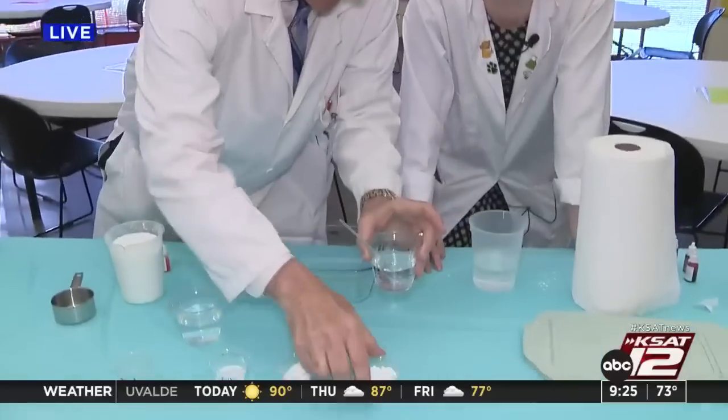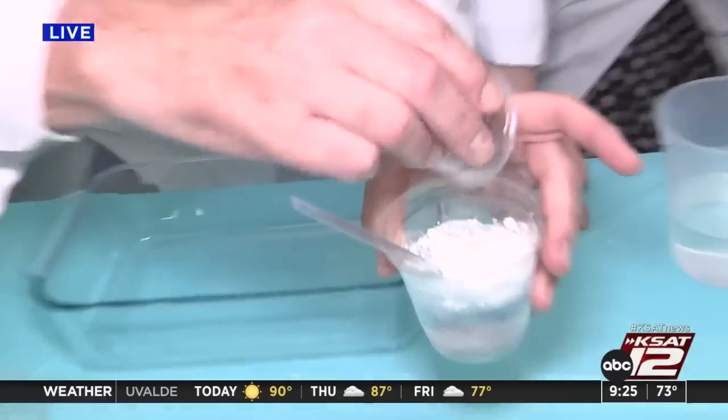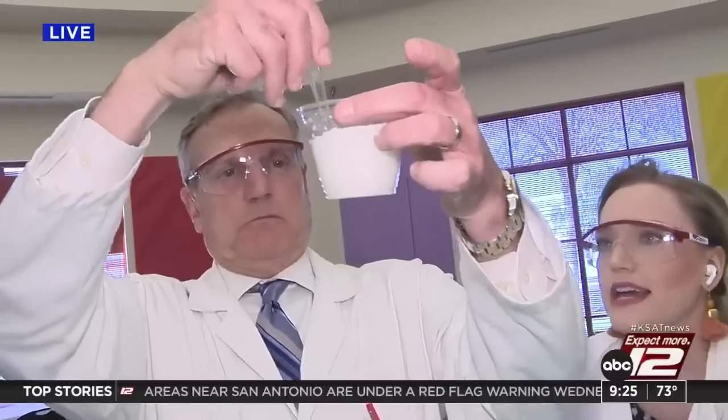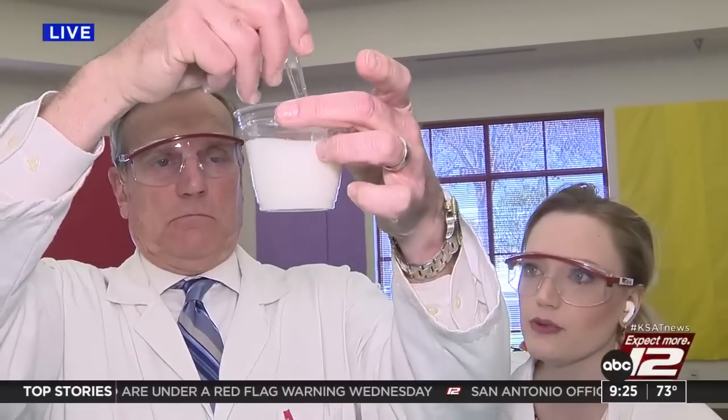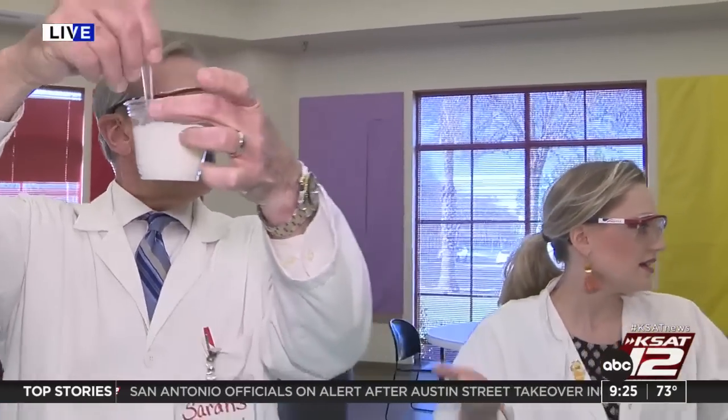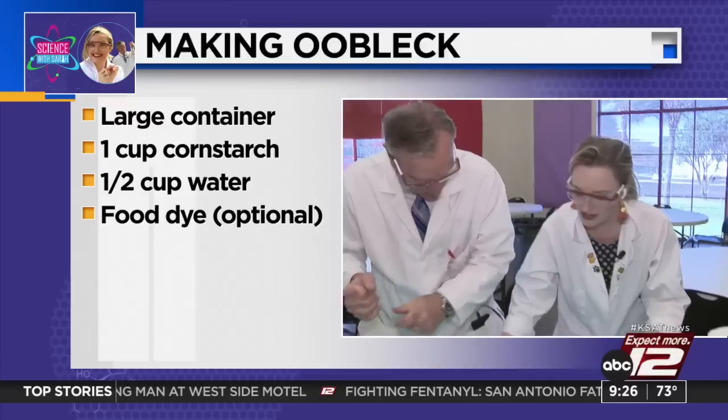Because cornstarch is kind of soluble, kind of not, we can build something called a non-Newtonian fluid — another big word. That means it can exist as both a solid and a liquid. We like to call that oobleck. So we're going to make oobleck now. We're going to color a half cup of water — actually we've doubled it, so it's a cup of water. David's using a lot of yellows. Two cups of cornstarch — we've doubled the recipe. Pour that colored liquid in, then use your hands and mix it up.